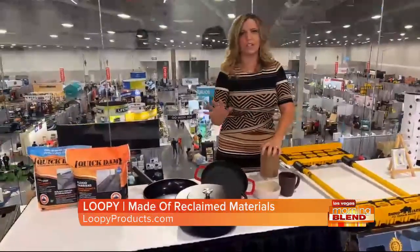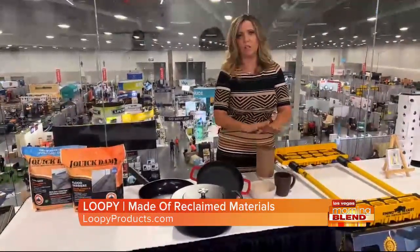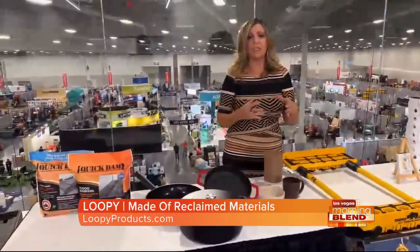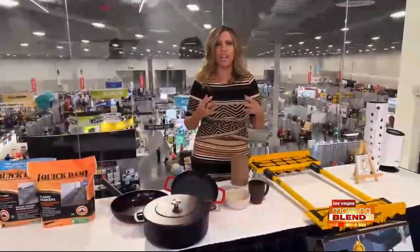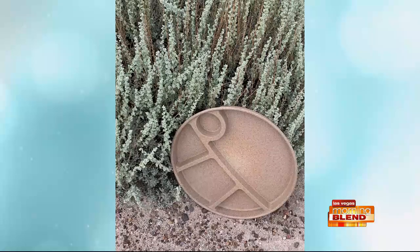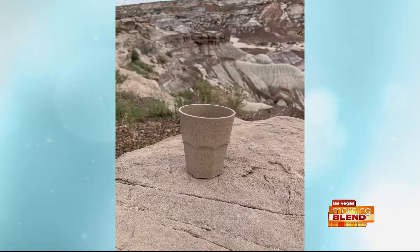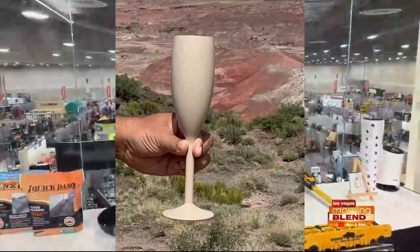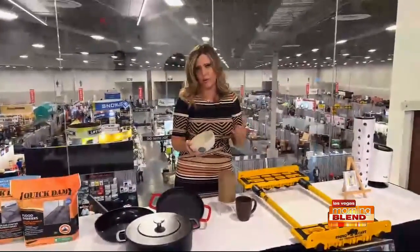So we're talking about reclaimed materials — this is another product called Loopy. They use corn husks, rice husks, and what they called black carbon emissions — apparently one of the dirtiest emissions that could go into the air — made from agricultural stocks. They're preventing that from happening and building these really cool products. They're plastic, they're durable, and they just launched here at the National Hardware Show and won an award. You're probably going to see these products at Target and all over the place. Don't you just love that you can buy a product that does good for the environment?